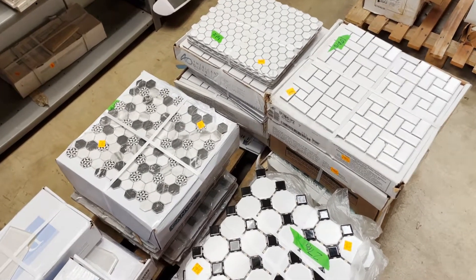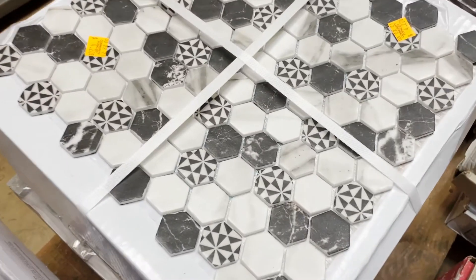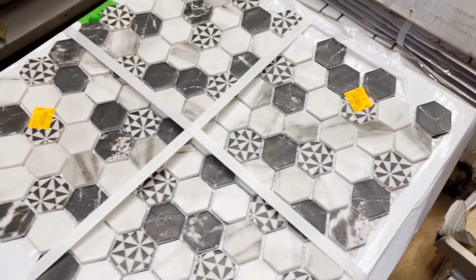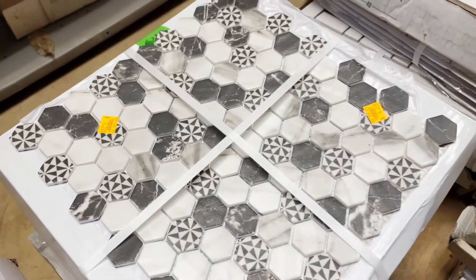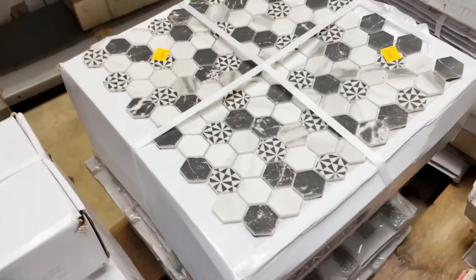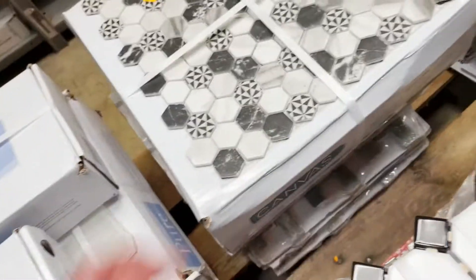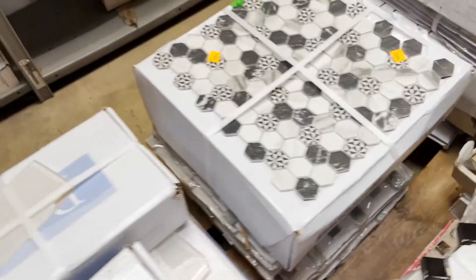Look at these — aren't these awesome? I love the hex shape, and then those hexagons mixed in with the black and white triangular pattern — that is so cool. We've got a box of those, and it looks like that's four dollars and twenty cents a sheet.